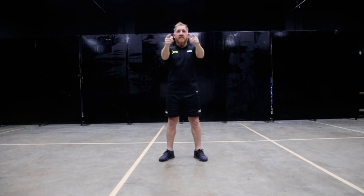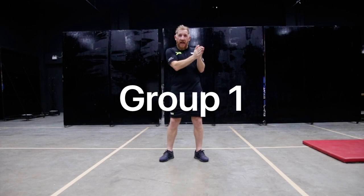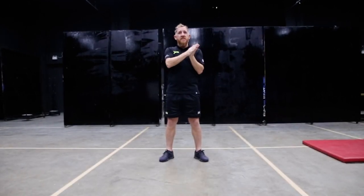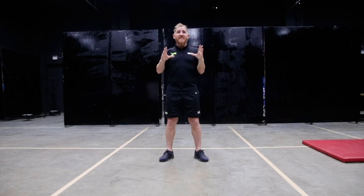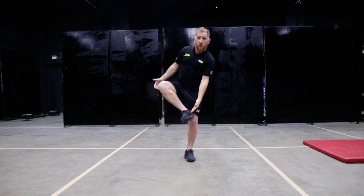Good luck, enjoy, stay safe. You are group one, which is early years to year one. And we are going to set some fitness, some skills and some fun activities for you to have a go at. Now it's really important that we are safe when we're doing these activities.